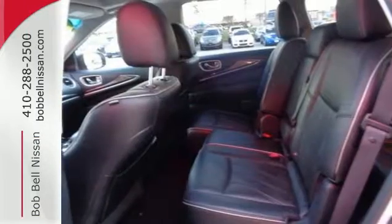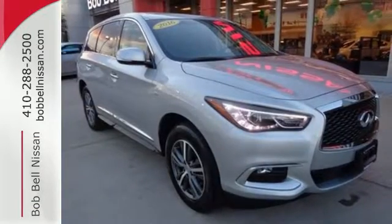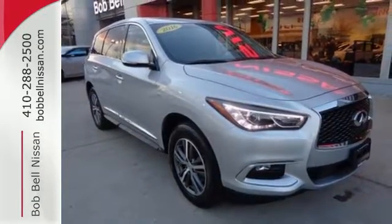Infiniti performance means precise control and incredible power in a meticulously crafted cockpit. Drive Mode Select fine-tunes the ride while you relax on heated seats.